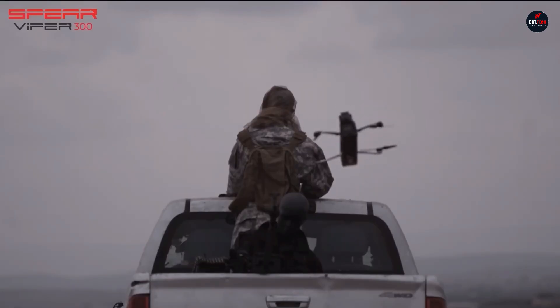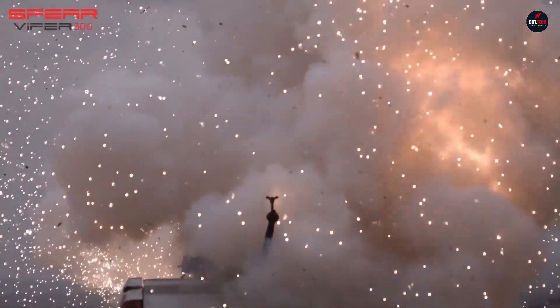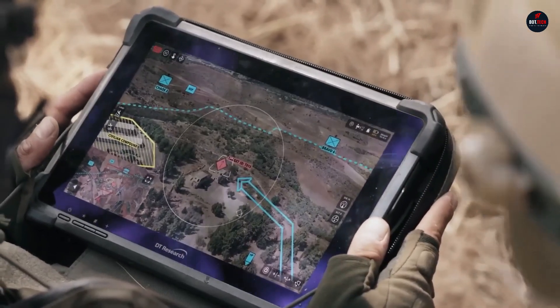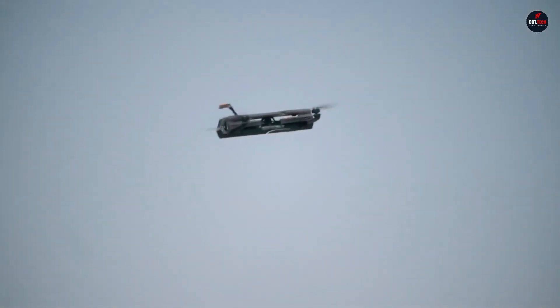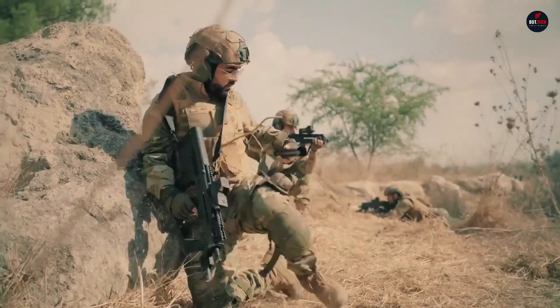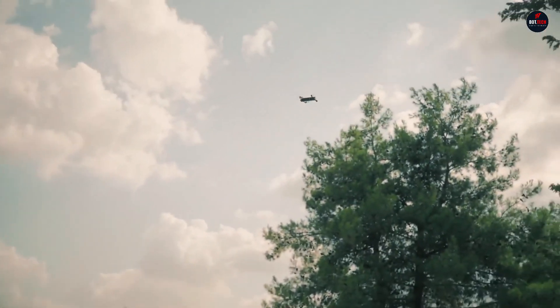Weighing just 450 grams, it boasts a speed of 15 meters per second, a 5-kilometer range, and an impressive 25-minute endurance. The Viper 40 Micro is a game-changer for small tactical units, ensuring extraordinary accuracy for both line-of-sight and beyond line-of-sight targets.